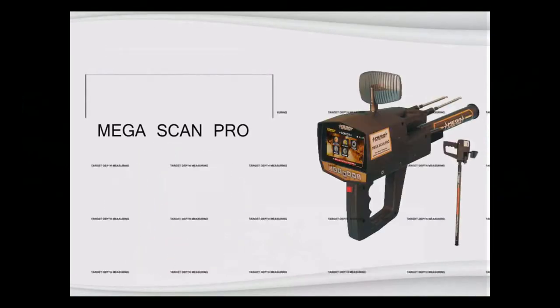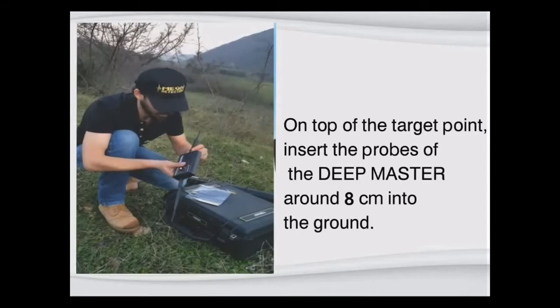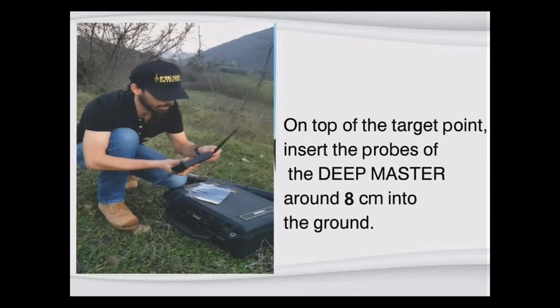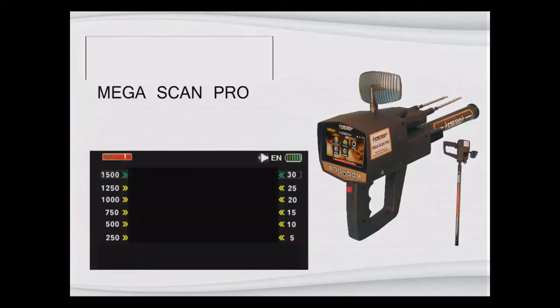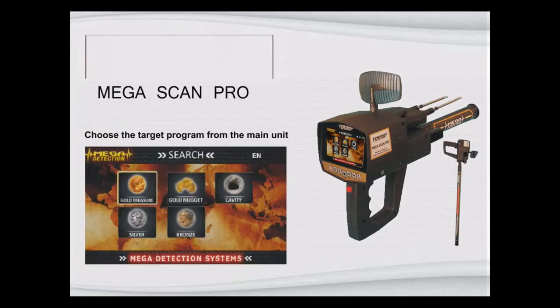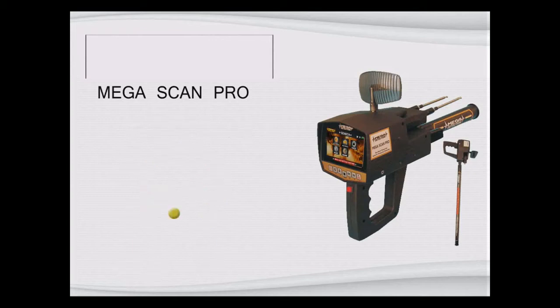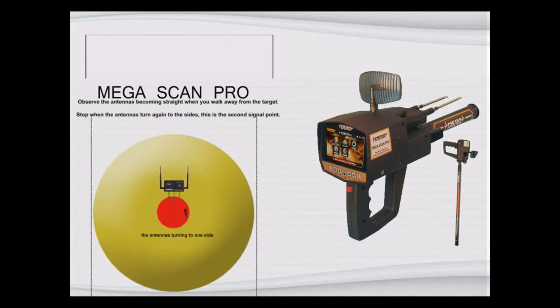Step 20 — Target Depth Measuring: On top of the target point, insert the probes of the deep master around 8 cm into the ground. Step 21: Choose the target program from the main unit and wait for 3 to 4 minutes. Step 22: Stand over the target and observe the antennas turning to one side. Observe the antennas becoming straight when you walk away from the target.